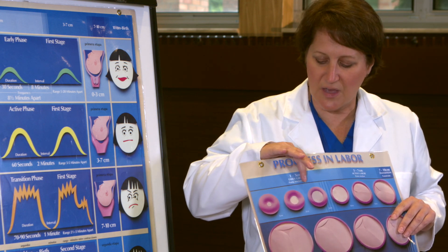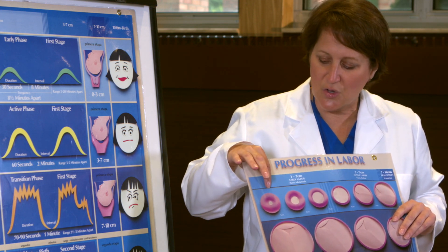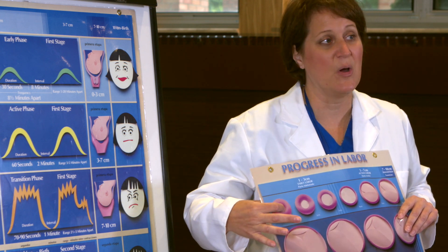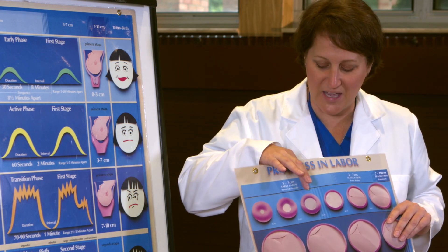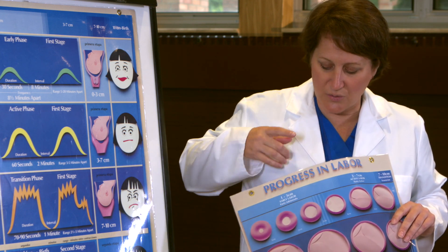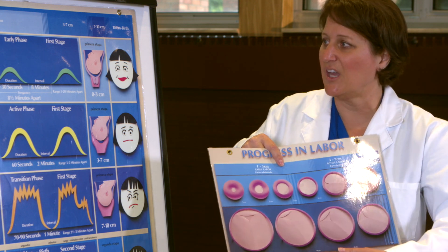One of the ways that we know where you are in the stages of labor is to check your cervix. Notice that it starts out with the cervix nice and thick — it's only the center part that is opening. So it's starting to look like a lifesaver in your mouth that you've been sucking on for a little while, and the center part slowly starts to open. Notice around the cervix, it becomes thinner, so it looks a lot different from here to here.